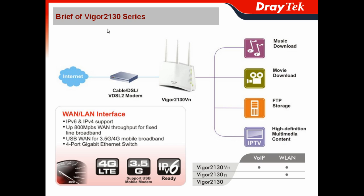In this section, I will give you the brief of Vigor2130 series. As I mentioned at the beginning, Vigor2130 series already supports IPv6 and IPv4 dual-stack. So it means you don't have to worry about the next generation network like IPv6. And you also get up to 800Mbps WAN throughput for the fixed-line broadband.